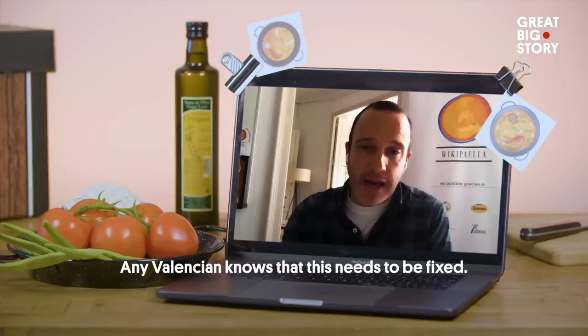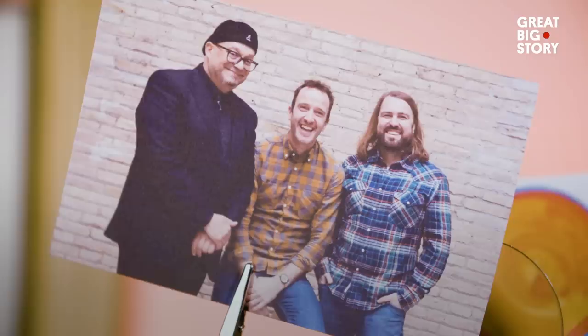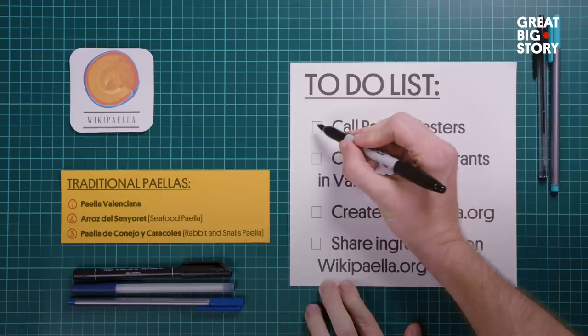And that was certainly the case in 2013. Paella fails were being committed everywhere. The use of chorizo at restaurants was through the roof. Some people thought rice was optional. So to defend the integrity of the dish, our man here got two friends, and together they looked for the legitimate ingredients.